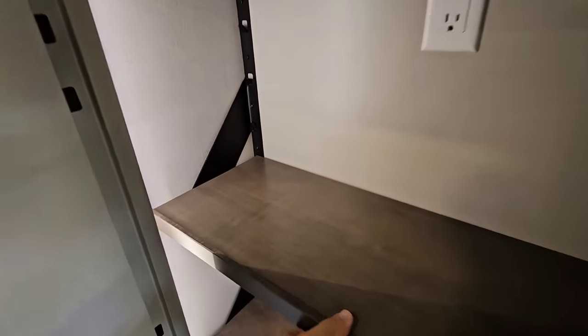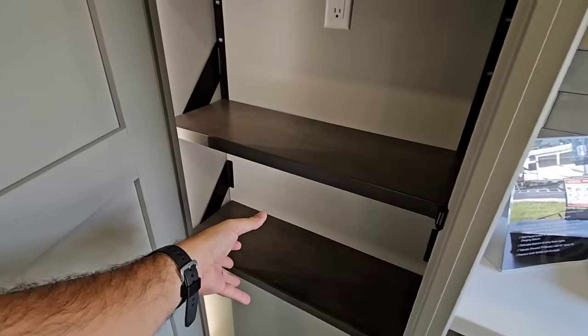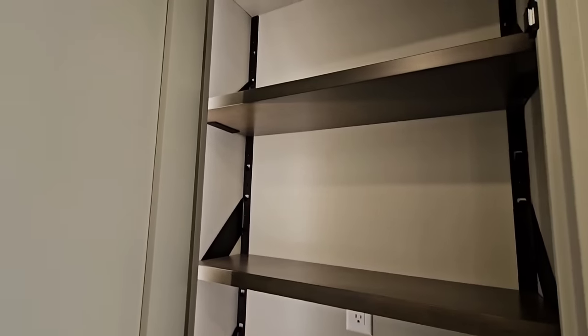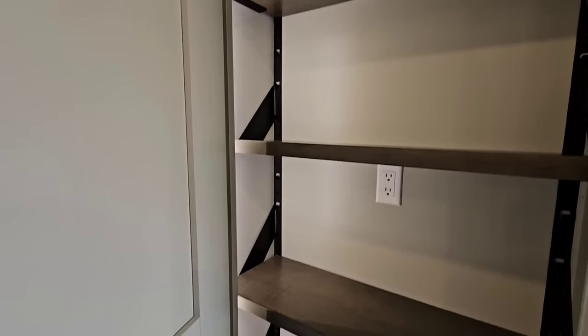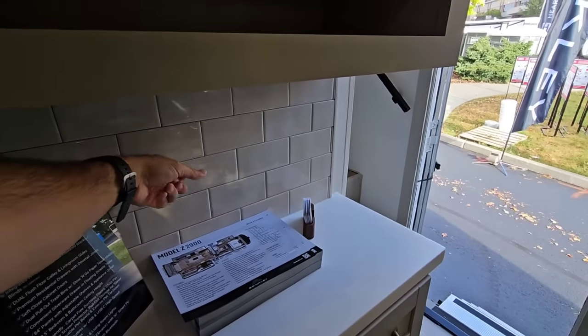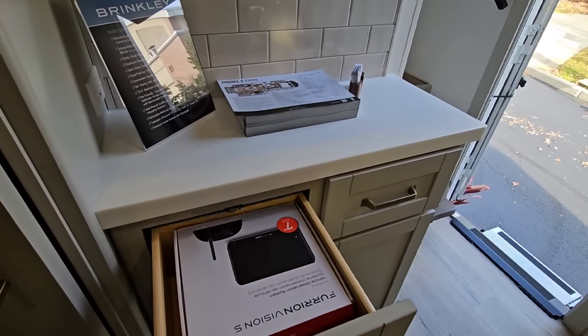In this space you have a huge pantry. I love that the shelves are all adjustable so you can move them around — whether you have cereal or soup cans, you'll have space for all of them. I really appreciate adjustable shelves and not enough manufacturers do it, especially the ones trying to emulate Brinkley. There's real tile back here and nice drawers as well.